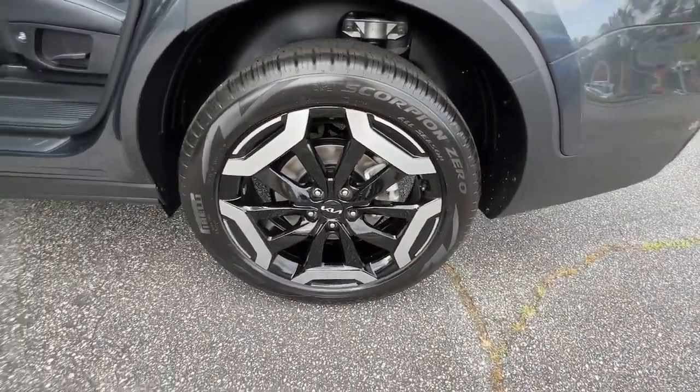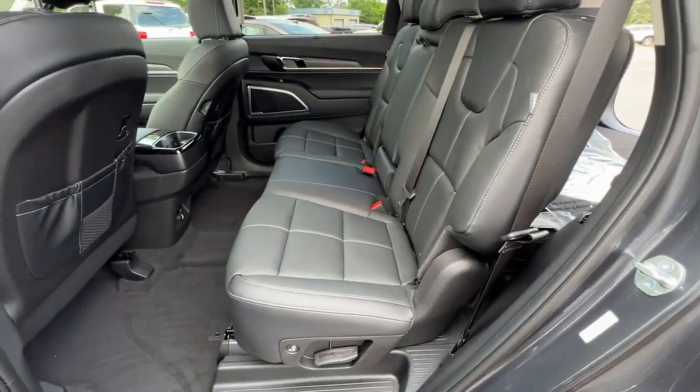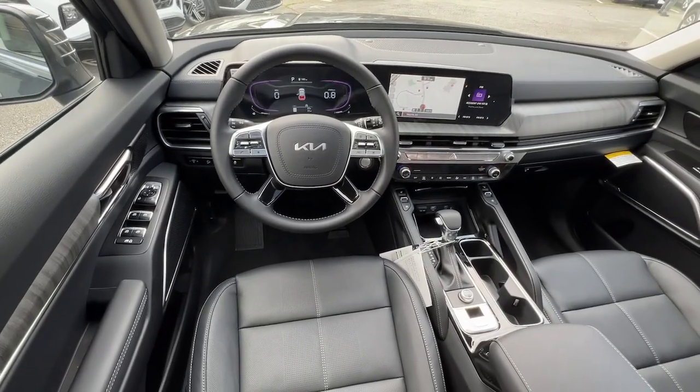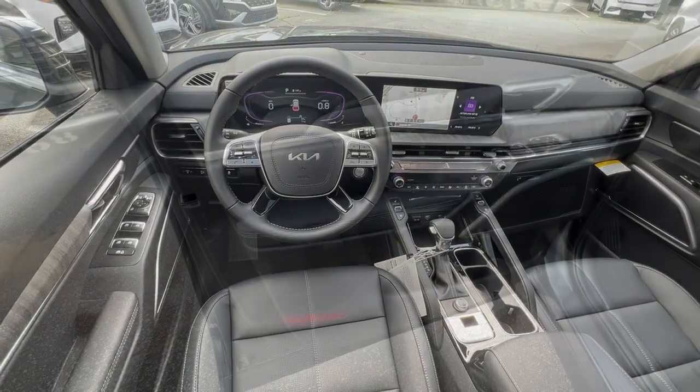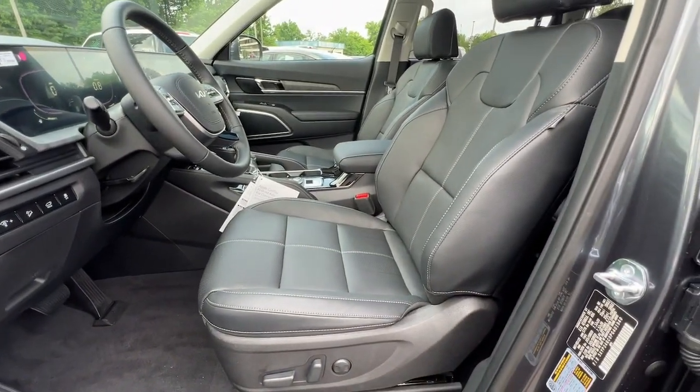These are just some of the great options this vehicle comes with: lane departure warning, hands-free liftgate, navigation system, keyless entry, sunroof/moonroof, adaptive cruise control, satellite radio, power passenger seat, power liftgate, and cooled front seats.